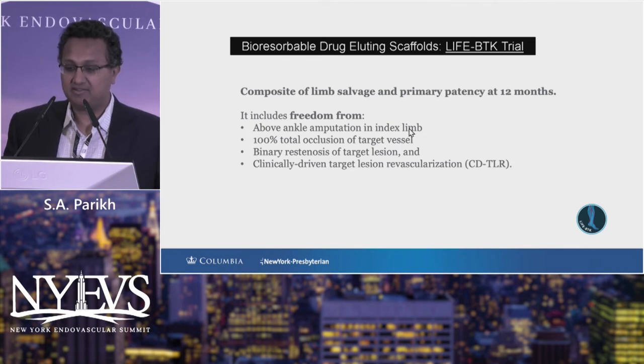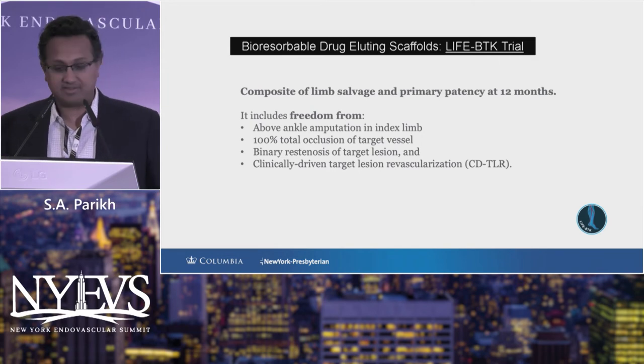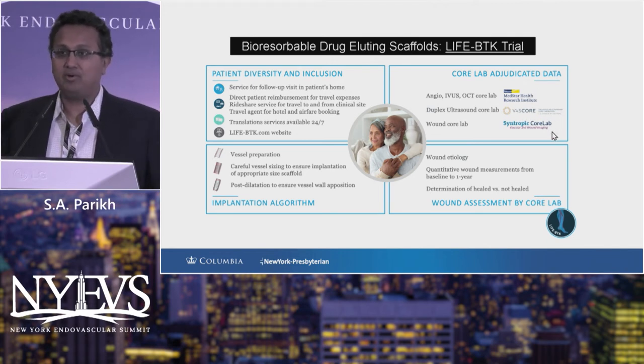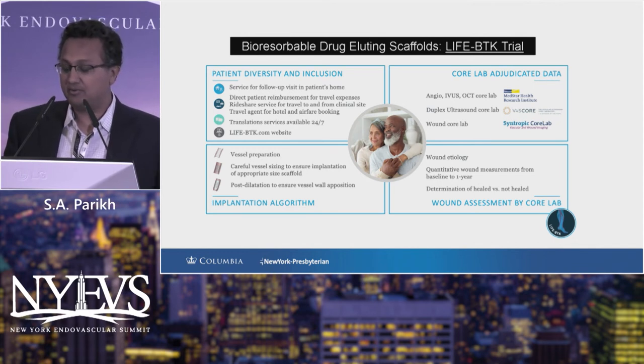The primary efficacy endpoint includes freedom from above-ankle amputation, 100% total occlusion, and importantly binary restenosis — which distinguishes this trial from some predecessors — as well as clinically-driven TLR. We have endeavored to have a diverse patient population, and I'll share early demographic data now free to disclose. Vessel preparation is mandated to be done fastidiously, though without an athero-ablative technique. Multiple core laboratories are reviewing the data, and importantly there is a wound core lab — Dr. Raghu Kraluri is the director of the Centropic Core Lab — with careful wound analysis as part of the data set.